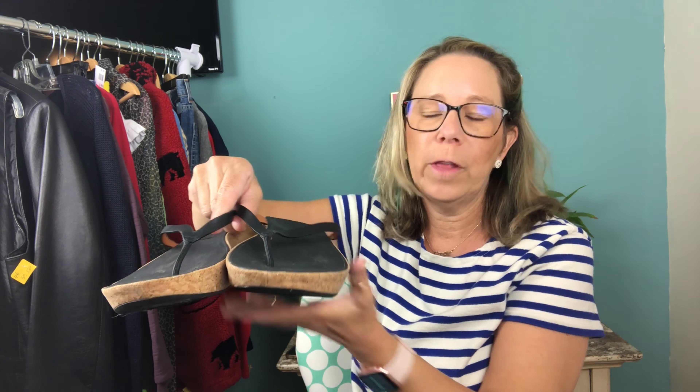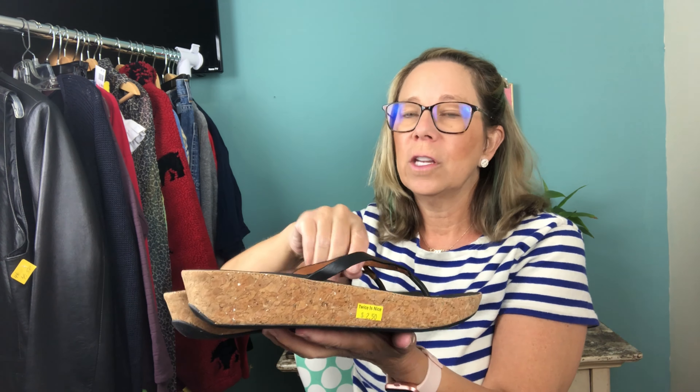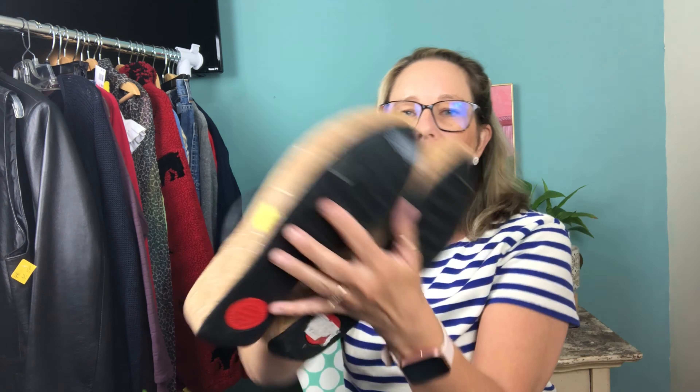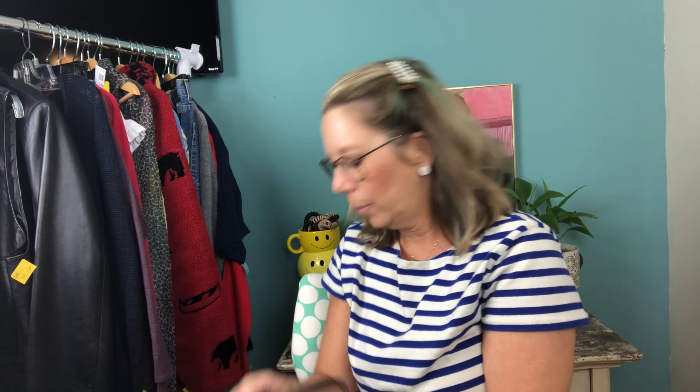I grabbed a pair of FitFlops — I wear this brand exclusively in summer and have several pairs of FitFlop tennis shoes. If you have problems with your feet, try this brand. I paid $2.50 for these. They have a cork wedge, almost brand new condition. I'll sell these online and probably get $40 for them. I'll get those listed right away since they're sandals.